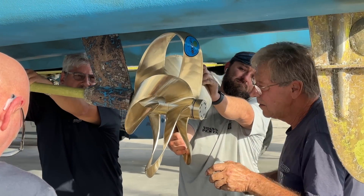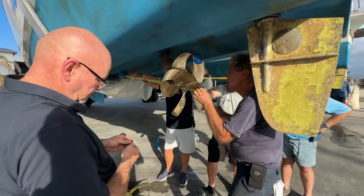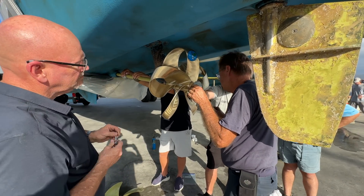When we got back to the dock, the handling was even more precise than it was before — it was like a new boat. And then the icing on the cake was the reduced fuel consumption.